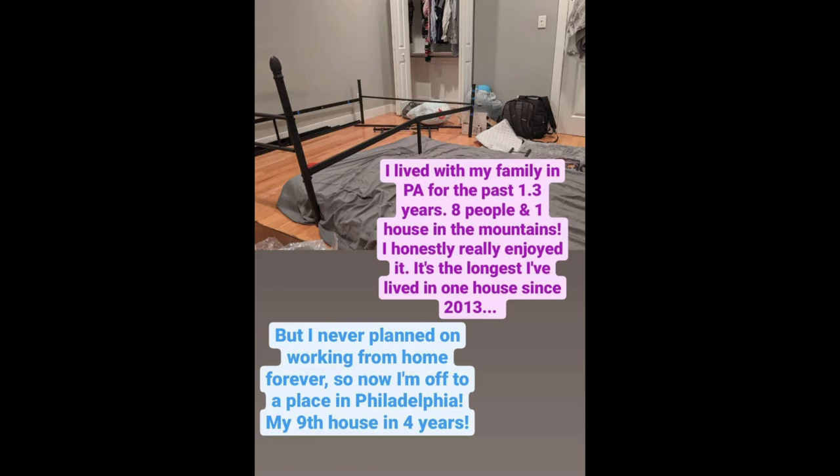Since I finished the iodine radiation and my blood problems are no longer here, I lived with my family in Pennsylvania for the last 1.3 years — eight people in one house in the mountains. I really, really enjoyed it. I love the pets, I love the kids, and it was really nice to have help. It's actually the longest I've lived in one house since 2013. But I never planned on working from home forever or living with my family forever. Now that we think I'm pretty stable, I'm off to my own place in Philadelphia with a new job — my ninth house in four years.